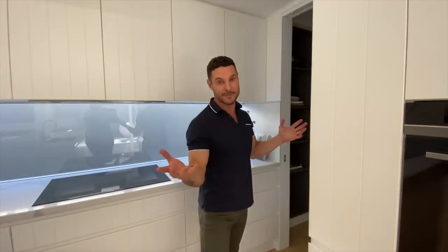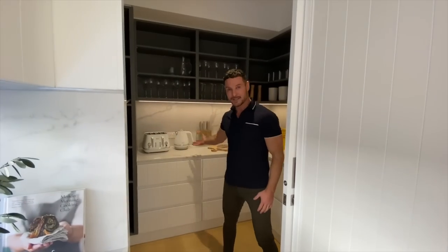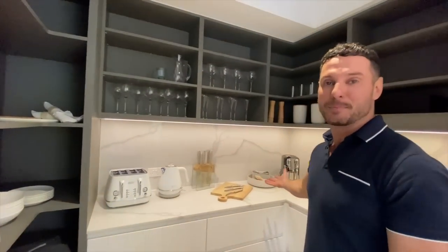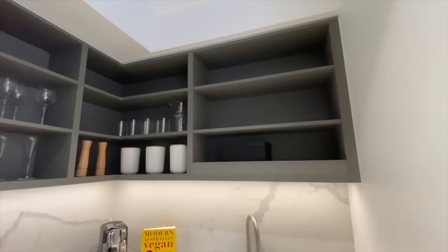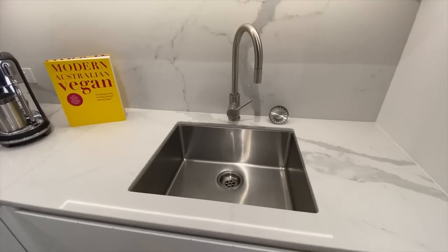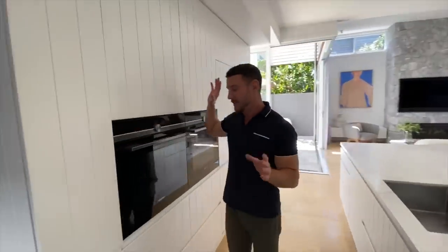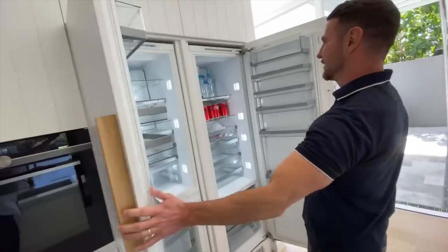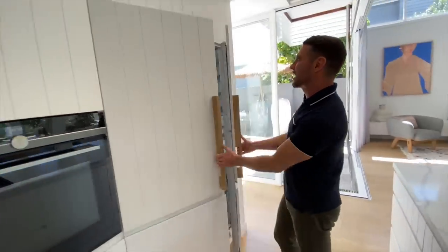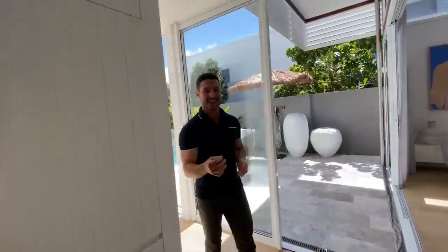We also have a butler's pantry — that is the perfect place to keep all of your dirty dishes after a big dinner party. You have another sink so you can wash them up as well. There's storage for days in the butler's pantry, and we also have double fridge-freezers built in, integrated into this real family-sized kitchen. It is an entertainer's delight.